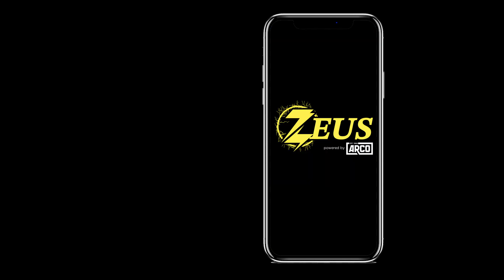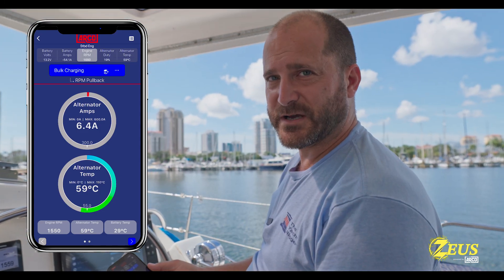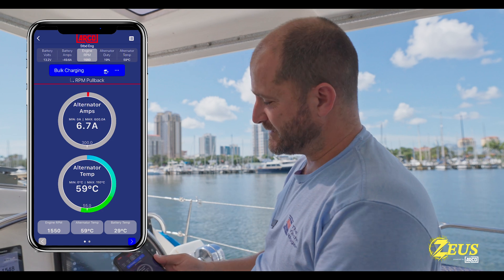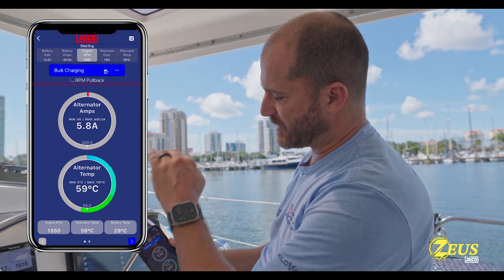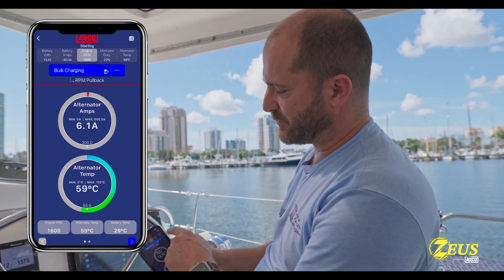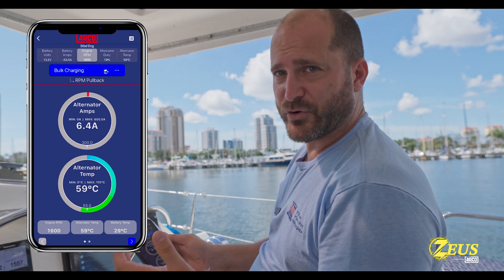Let's take a look at one of many unique features ArcoZeus has to offer. Here's an introduction of the generator mode, which is brilliant. In this case, we have an engine RPM of 1,550 with the RPM profile curve set fairly low, because at this low RPM I don't want to be taxing the engines when you're maneuvering in a marina or such.